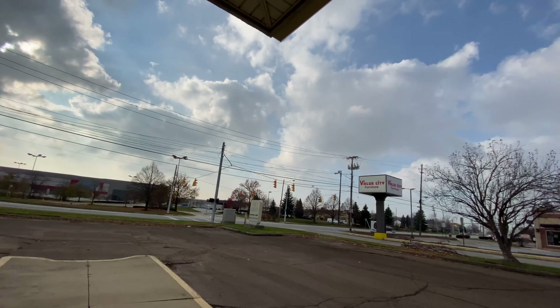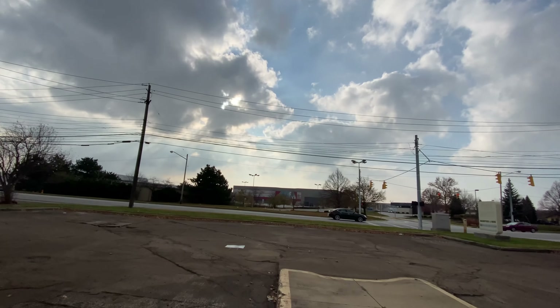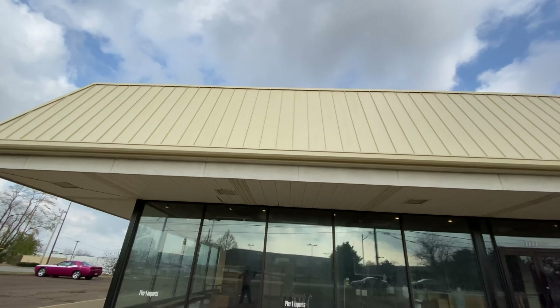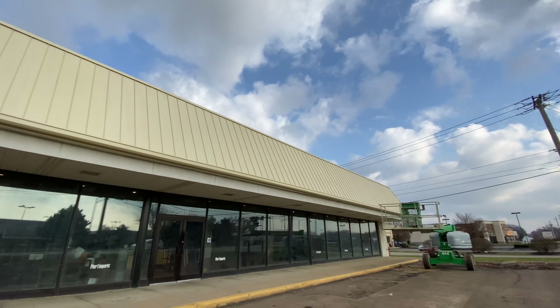Pier 1 Imports — it looks like they kind of painted it a little over. There's literally no label scar at all. You wouldn't even be able to tell if there was a sign up here.